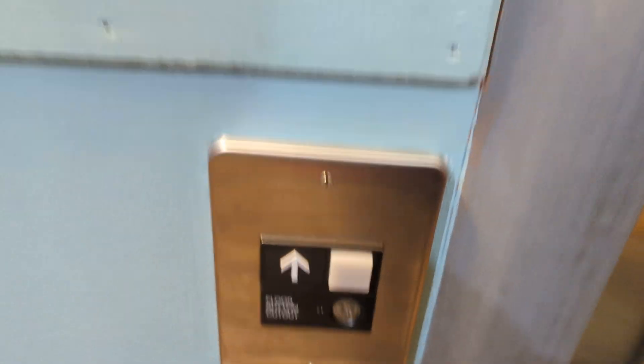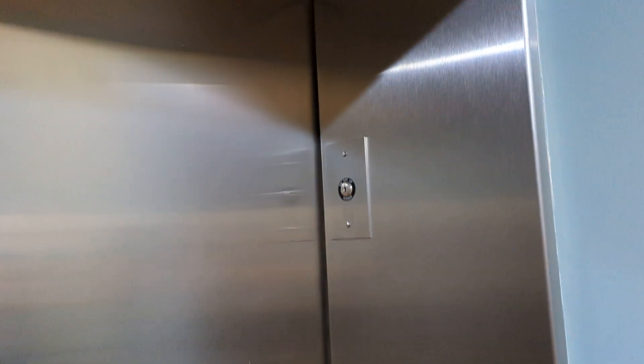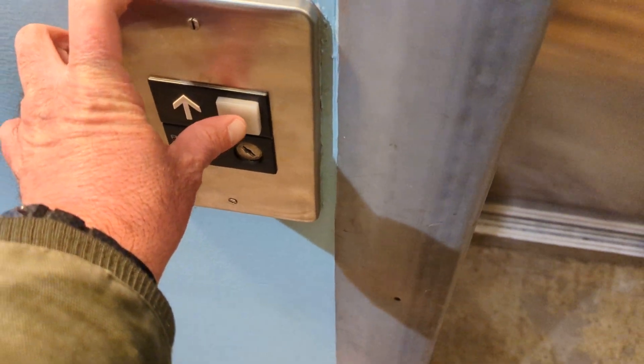You have your buttons, your floor cutout switch, and your indicator, and there's the hoist away switch. So right now let's take a ride.